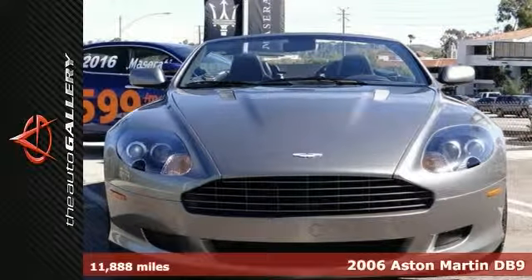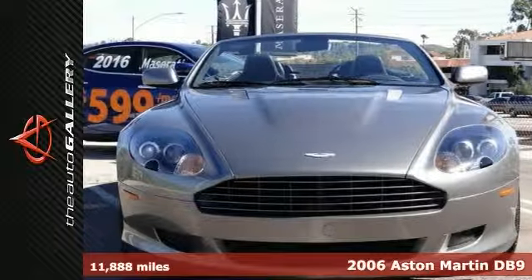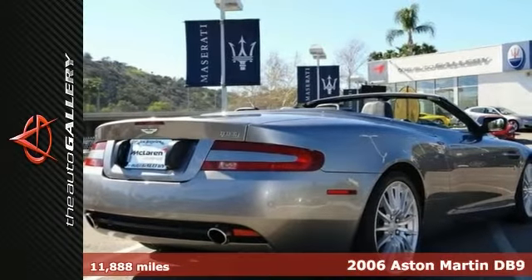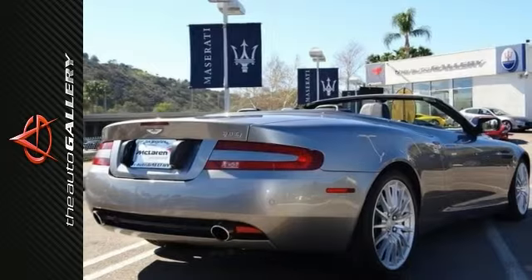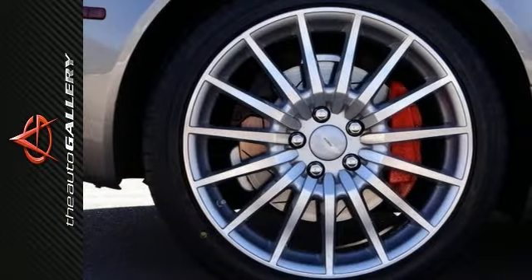It's a 2006 Aston Martin DB9 Volante convertible, showcased in a tungsten silver exterior with obsidian black interior and a black top. It's an elegant example, and it comes with only 11,888 miles.